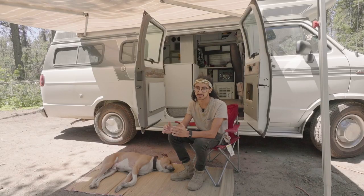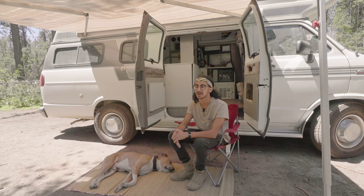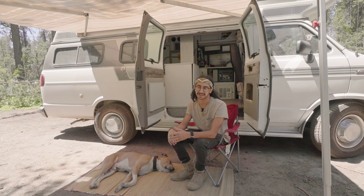Because national parks are so strict with dogs, we spend most of our time in national forests where we can camp for free and Chance has a lot more freedom. We can take him in the lakes, take him paddle boarding, and he can go on all the hikes with me. It's definitely a lot more enjoyable getting to take him with me rather than leaving him in the van with the AC running.